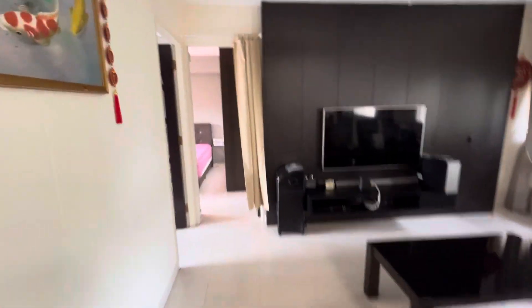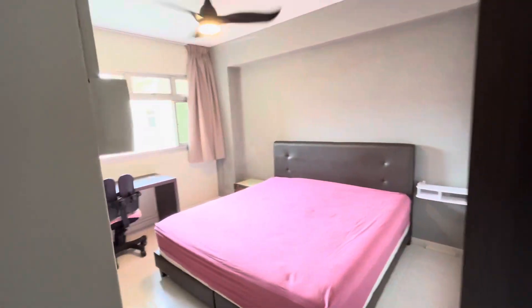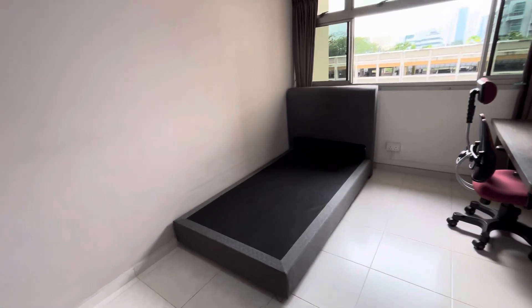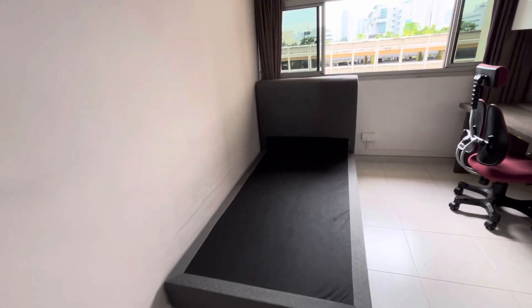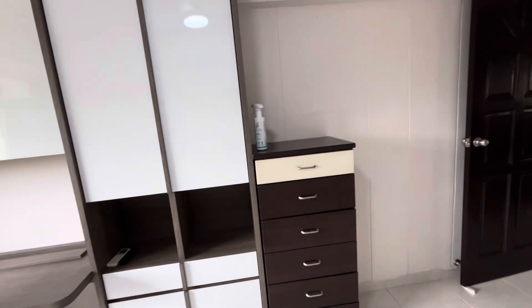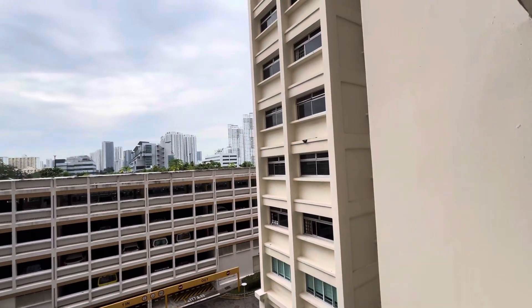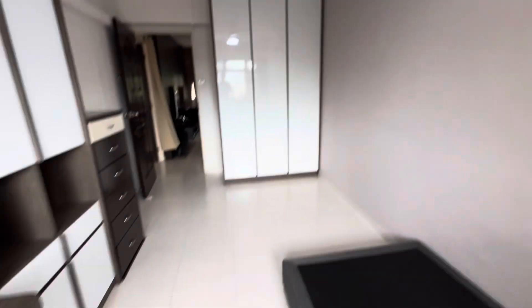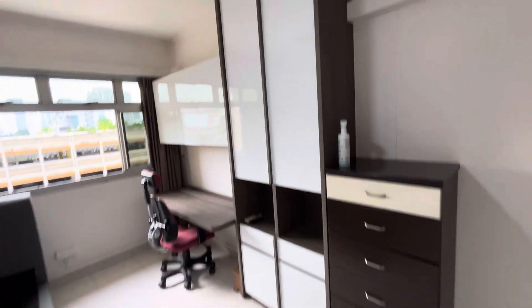Hello, this is Block 7A. Two common bedrooms for rent. Common bedroom one has a super single bed frame, with a super single mattress coming in, a study desk facing east, wardrobe, fan, and aircon. All rooms are very spacious. The owner stays here with children; married children have moved out.